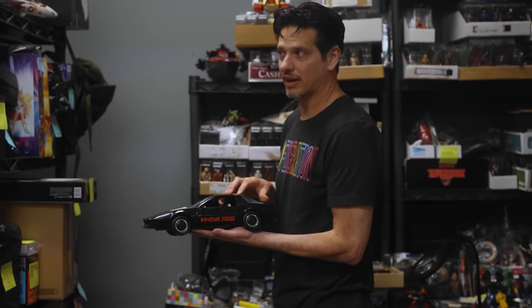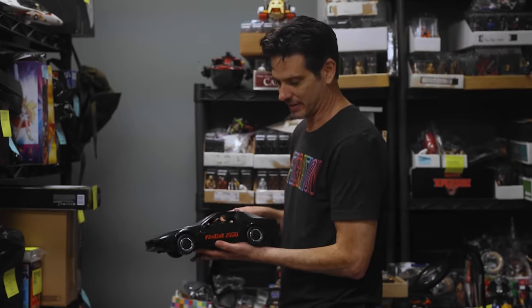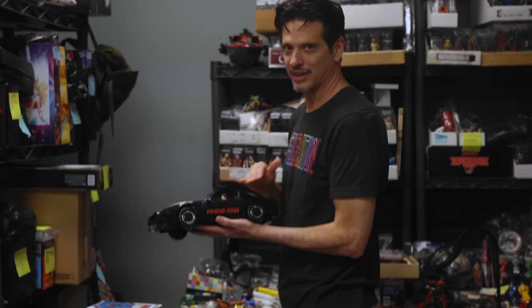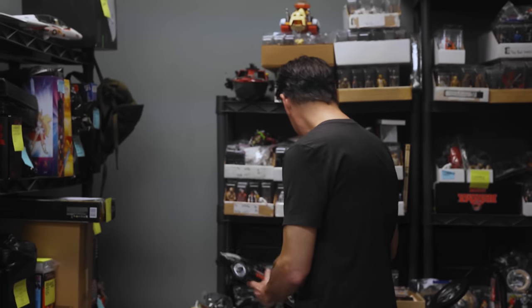I probably haven't put out a Kenner Knight Rider in about a year. The driver's door is broken on all of them, because I guess everybody just kept taking Michael Knight — the Hoff — out over and over again. So we'll be able to put that out.